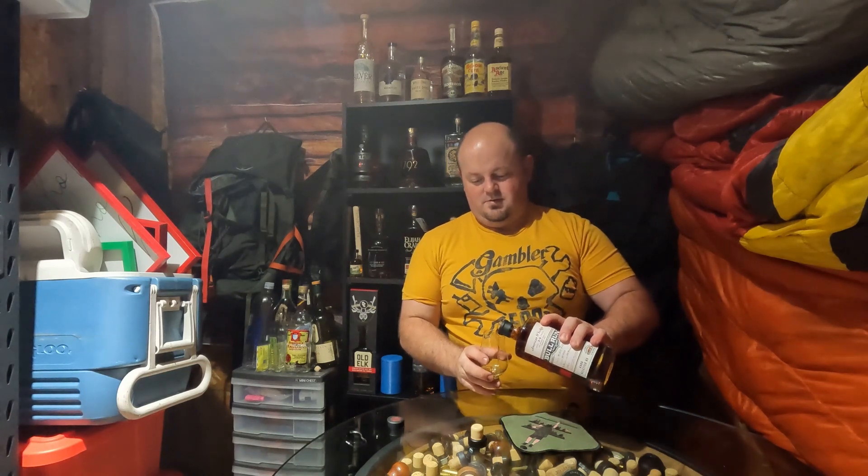Pretty good pop there. Definitely some classic sweetness — caramel, vanilla on the nose there. A little bit of fruit.